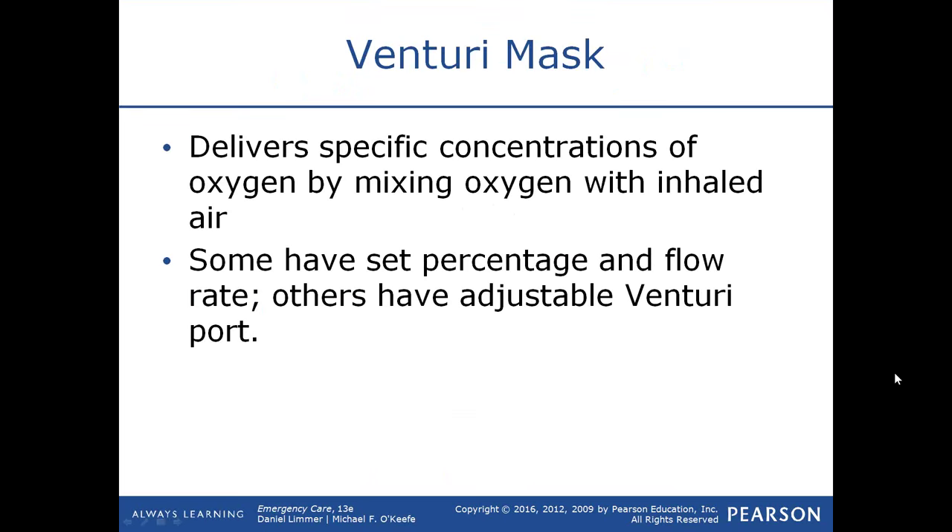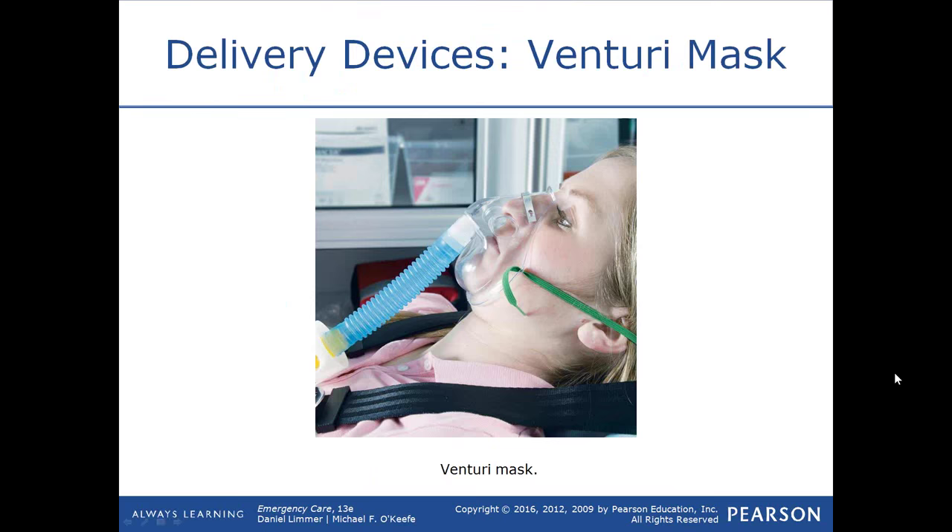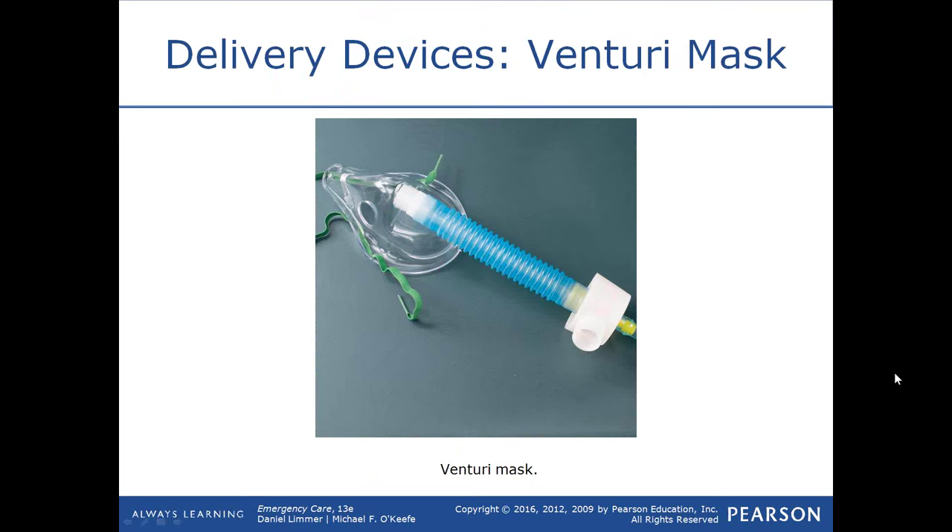A Venturi mask is not something you'll see very often. Depending on the flow rate and the adjustment made on the mask, you can deliver set percentages of oxygen — from very low to very high percentages. Venturi masks are useful when you need to deliver a precise percentage, such as exactly 40 percent oxygen, which you couldn't achieve as precisely with a nasal cannula or a non-rebreather mask.